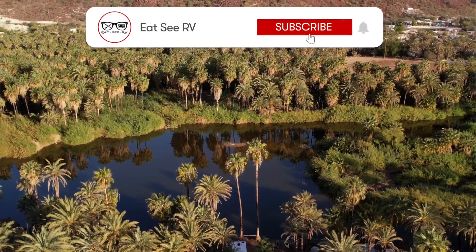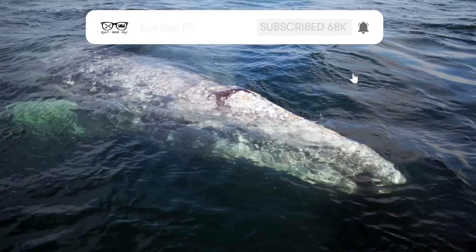Valle de Guadalupe was absolutely amazing. We are so excited to return in the future. We are venturing on and we're so excited to take you with us, so make sure to subscribe if you haven't already. We'll see you next time.